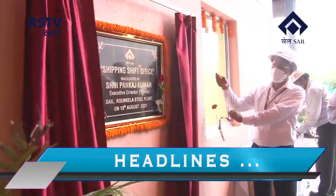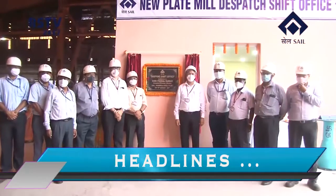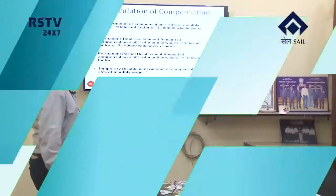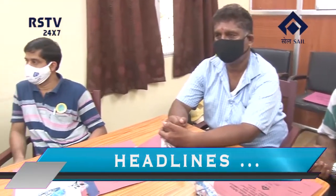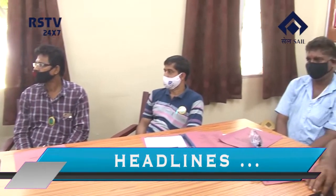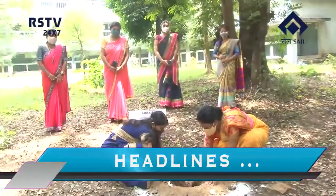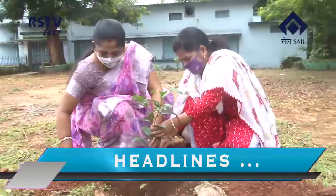In the headlines today: new shipping office inaugurated at New Plate Mill of Sale Rourkela Steel Plant; 138 employees covered in the safety training program Pratibimba held at Roll Shop; and plantation activity marked the celebration of Azadi Ka Amrit Mahotsav in Sale RSP run schools.